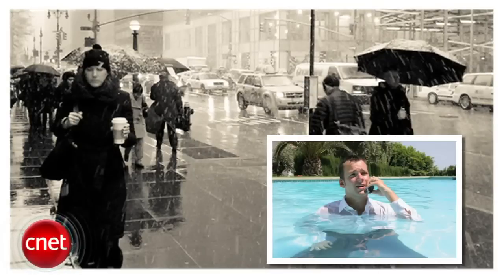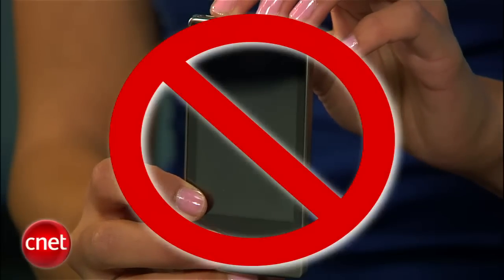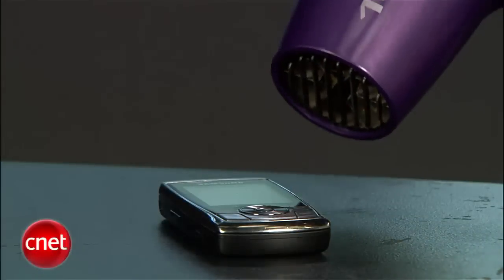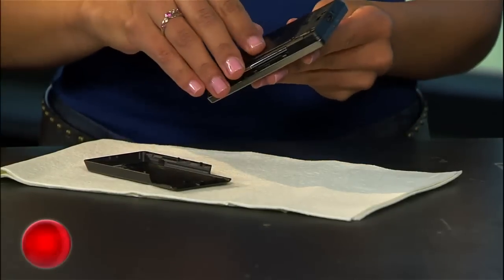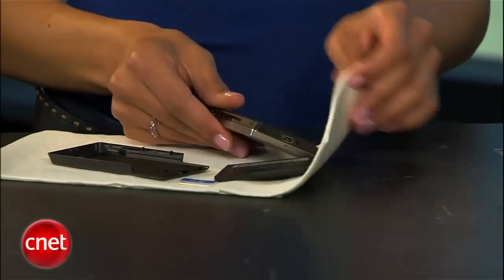Whether it's in a rainstorm, lounging at the pool, or even in the restroom, there are times when your phone is in danger of getting soaked. I'm Sharon Vaknin from CNET.com, with some tips on how to save a cell phone. Once you realize your phone got wet, it may be your instinct to hit the power button — do not try to turn it on yet. Water and electricity don't mix. Your device will quickly short circuit. Another thing to avoid is blow drying your device — though it's true your device will dry out, you'll likely burn it in the process. The first thing you'll want to do is take out all removable parts like the battery, SIM card, or memory card, and pat everything dry.